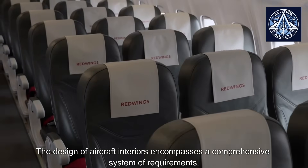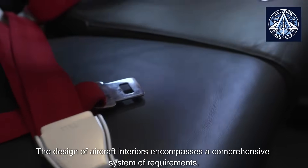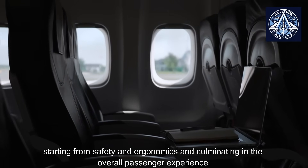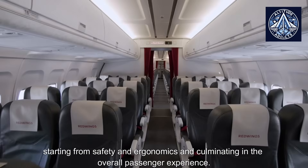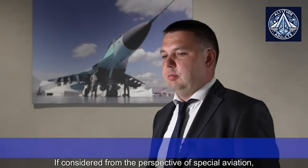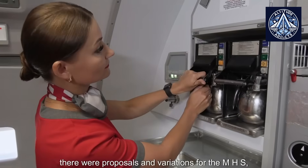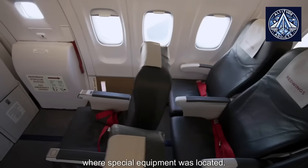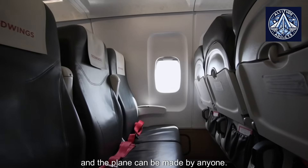The design of aircraft interiors encompasses a comprehensive system of requirements, starting from safety and ergonomics and culminating in the overall passenger experience. From the perspective of special aviation, there were proposals and variations for the MHS where special equipment was located. This is all calculated and the plane can be configured by anyone.